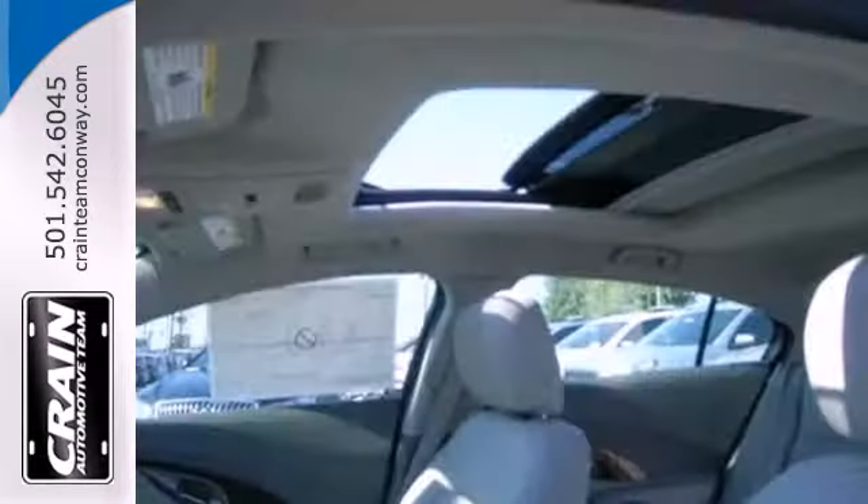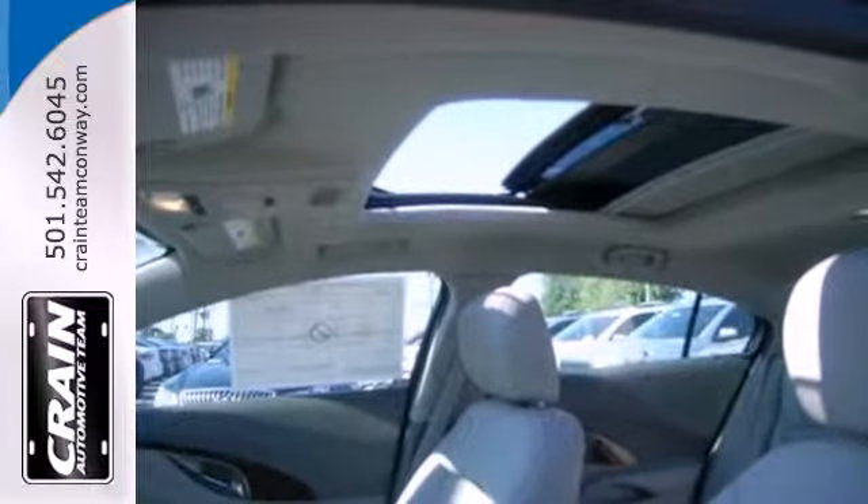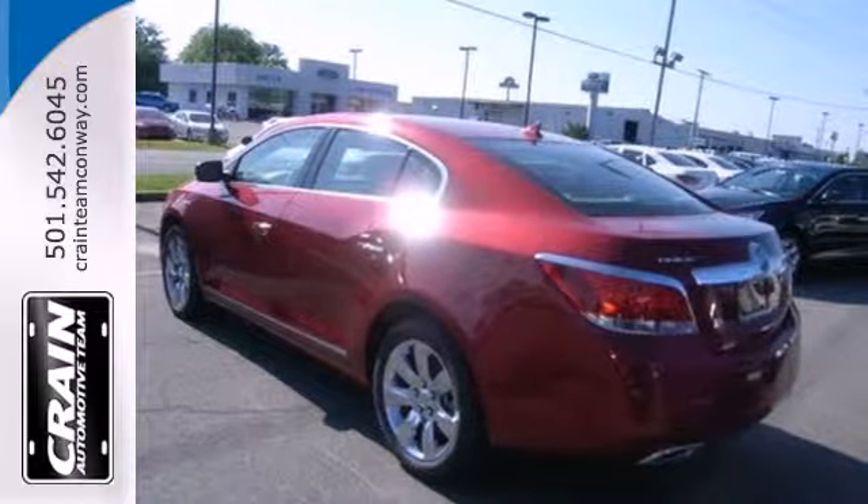And we always have your safety in mind with multiple sets of airbags, brake assist, and stability and traction control.